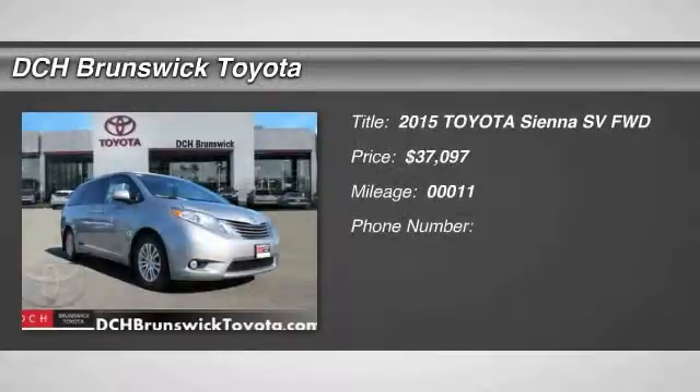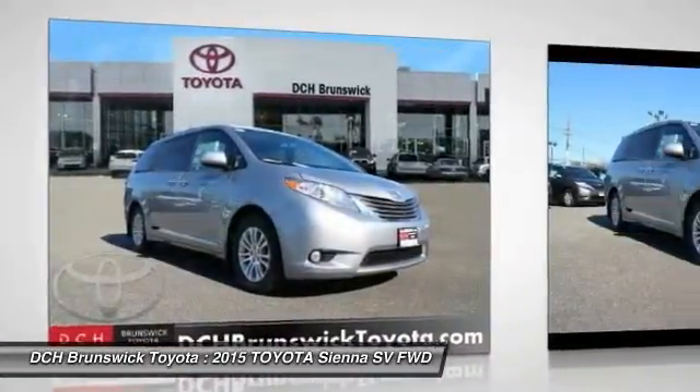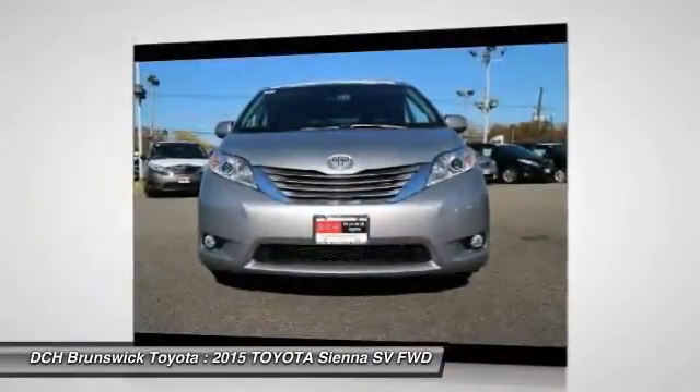The 2015 Toyota Sienna. Sienna offers excellent overall quality and long-term dependability, making it a hassle-free vehicle to drive day in and day out, while contributing to peace of mind on long road trips.